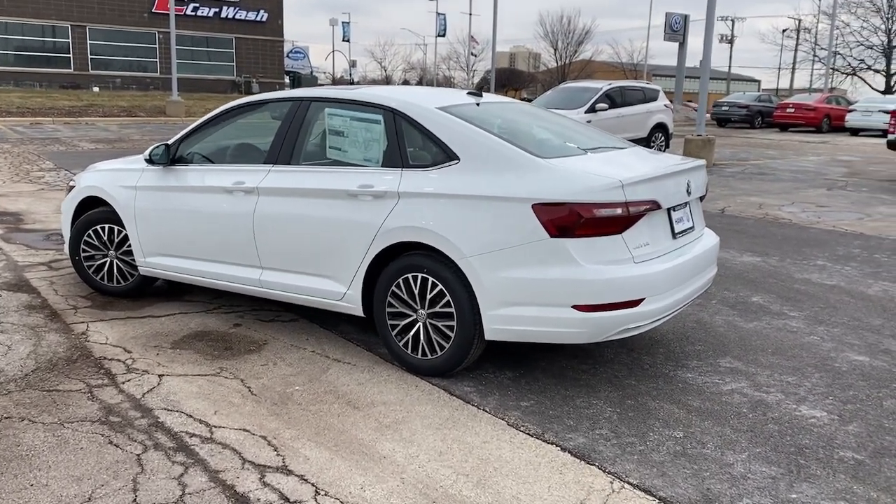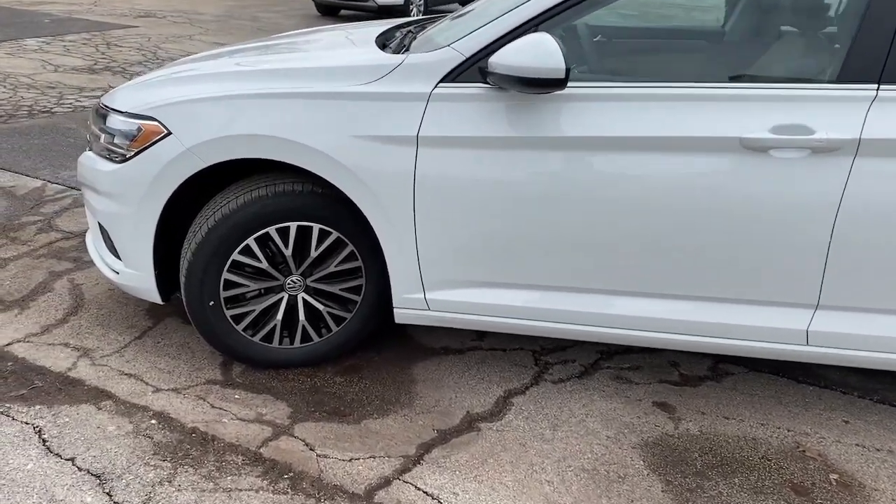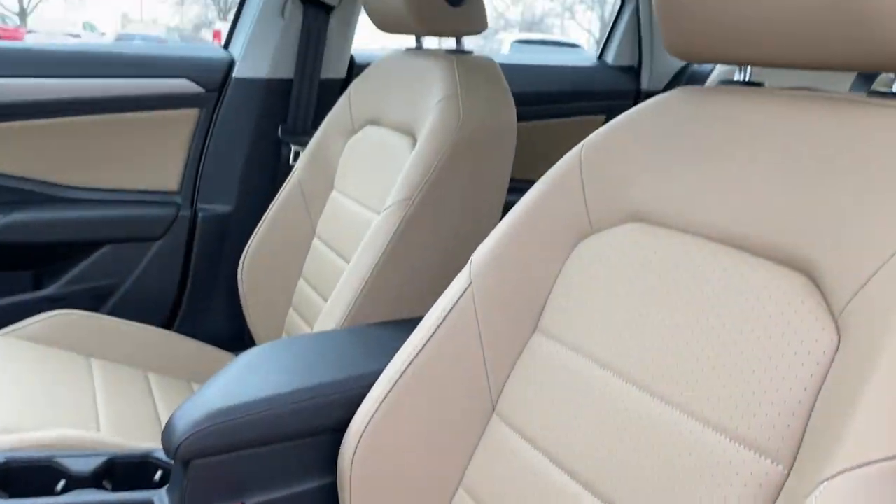These are just some of the great options this vehicle comes with: panoramic roof, keyless entry, backup camera, blind spot monitor.